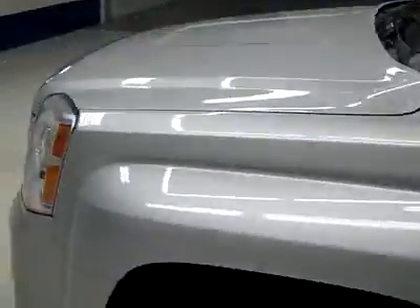Down this side, very clean over here too, no damage. Hood looks great as well. Body's in great shape.